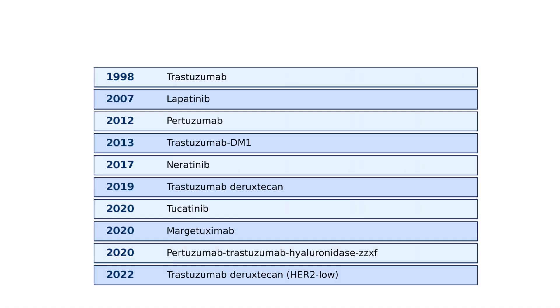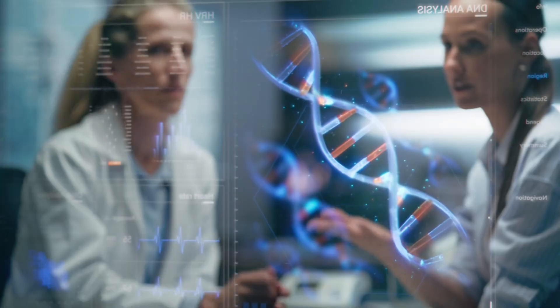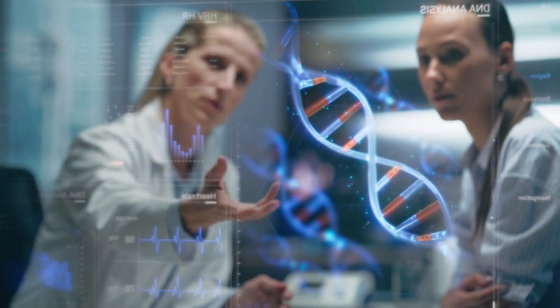Since then, we've had a flood of new Her2-targeted drugs, each one improving results even further. Today, Her2-positive breast cancer is no longer the same frightening diagnosis it once was. It's now one of the best examples of precision oncology in action.